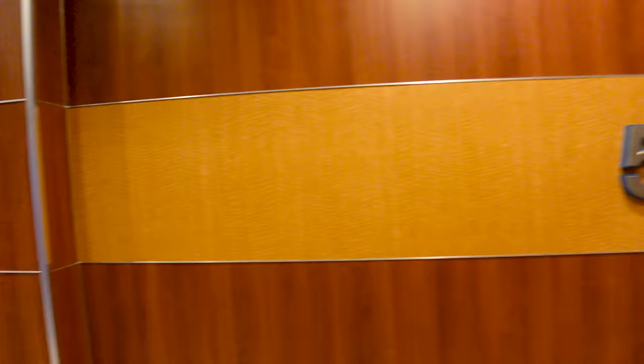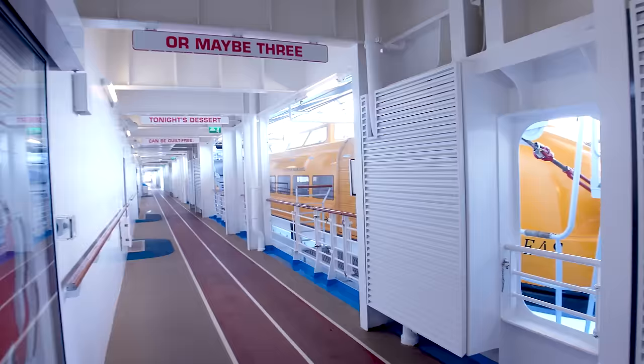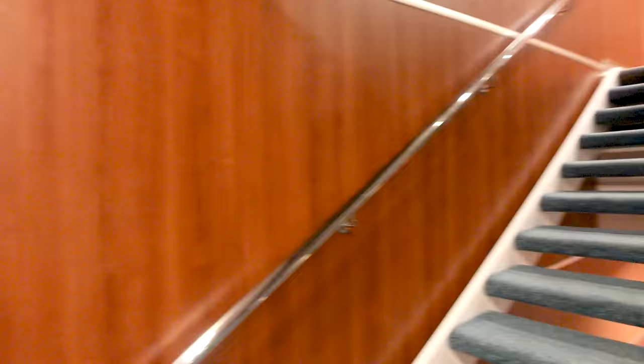We're now walking up to Deck 5 forward and then up to Deck 6. I'll pop outside to show the walking track on board the Allure of the Seas. It's not my favorite — it's kind of dreary and industrial-looking, it echoes a lot, and there are only one or two places to sit with any kind of view. Let's come up to Deck 6 and I'll show you why when we swing over into the promenade.